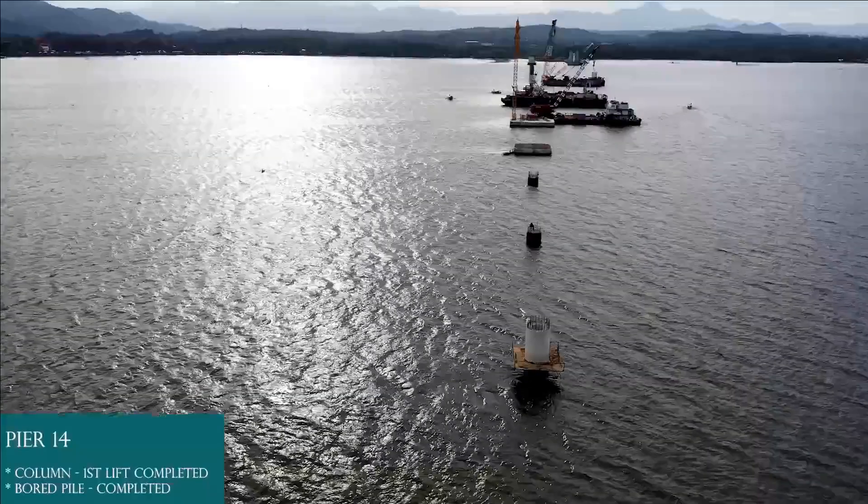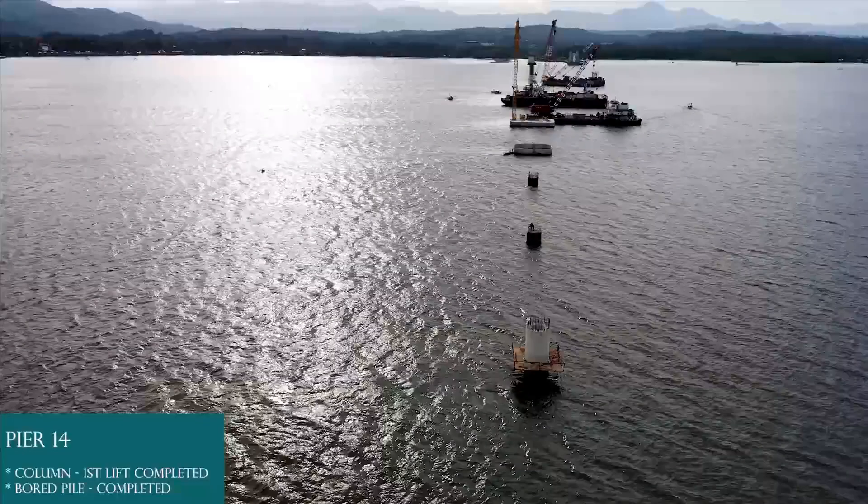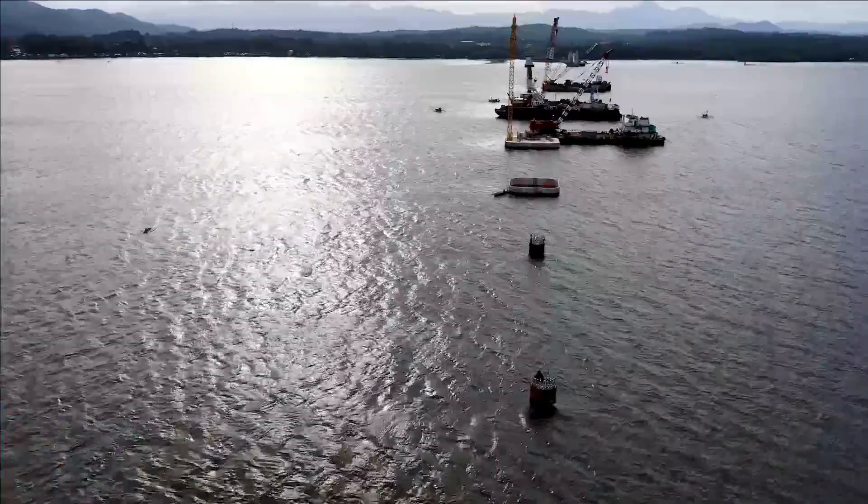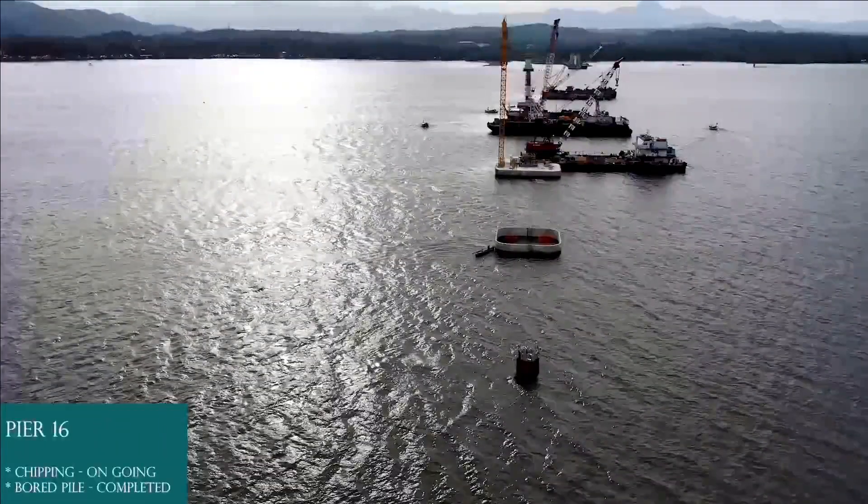Pier 14: board pile completed, column first lift completed. Pier 15: board pile completed. Pier 16: board pile completed.